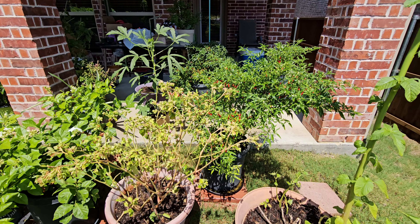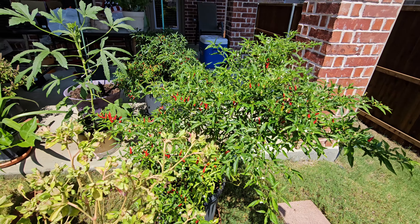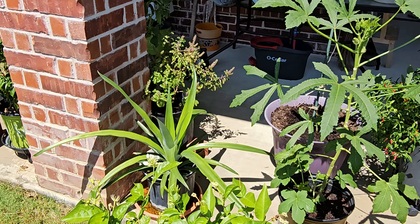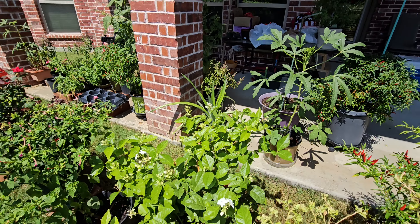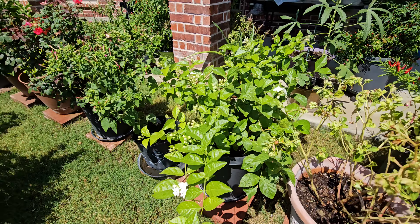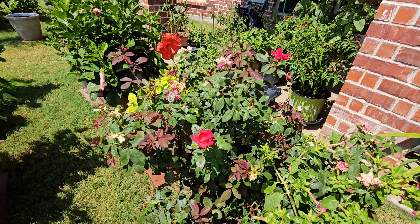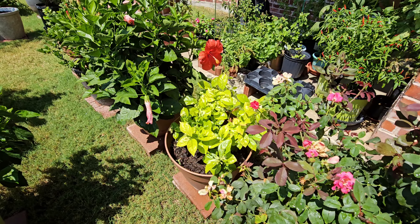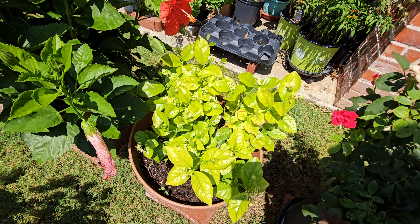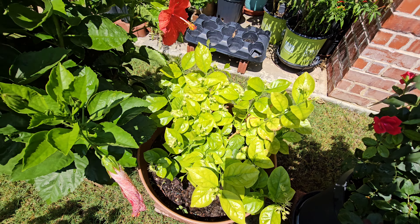We've got some chilies here — this is the one actually from last year. There is another chili here, and okra. Can you see the pineapple here? There it is. Jasmine. Four o'clock. Some roses. There is another jasmine. We cut this from the ground but it looks like the flowers are not coming.